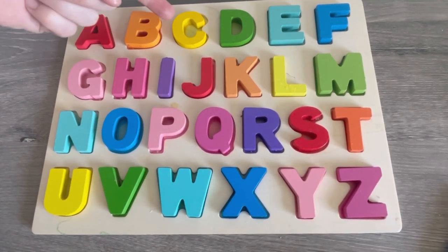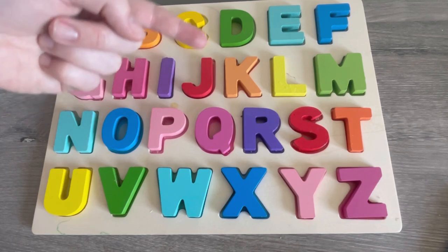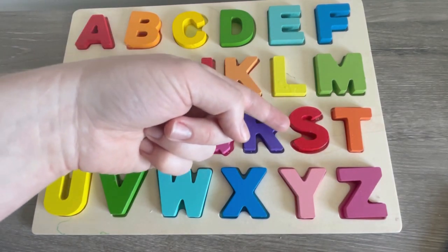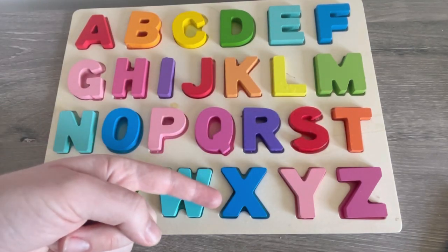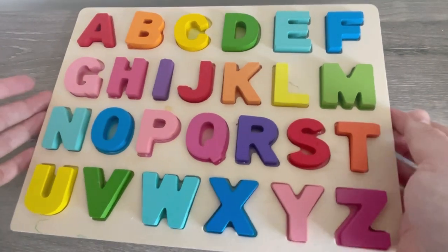One more time. A, B, C, D, E, F, G, H, I, J, K, L, M, N, O, P, Q, R, S, T, U, V, W, X, Y, and Z. Now I know my ABCs. Next time won't you sing with me? Okay, buh-bye puzzle!